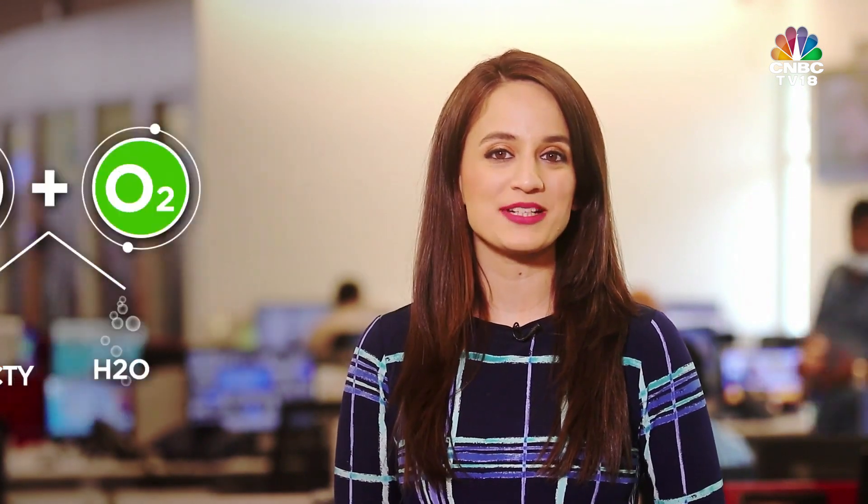Fuel cells are a nascent technology in the automotive world. It works like electrolysis, where electric current is passed through a substance and the substance loses or gains an electron, but in reverse. So, in simple terms, instead of using electricity to split water into hydrogen and oxygen, these two elements are combined to produce water and electricity. The fuel cell gets oxygen from the air and hydrogen from a tank.